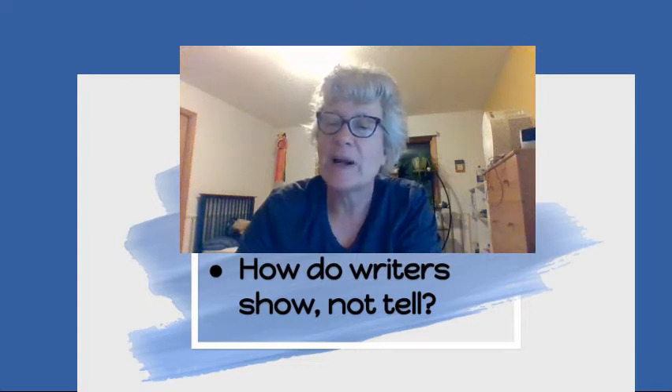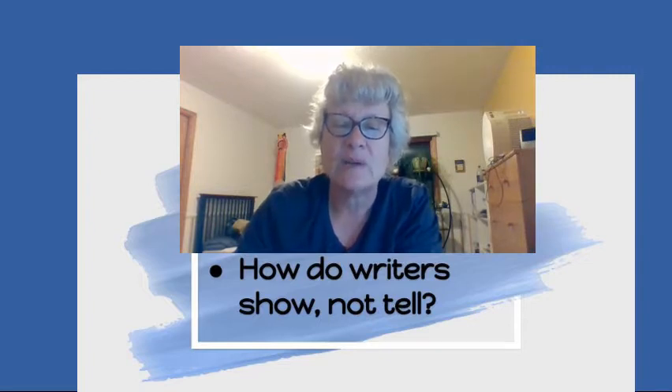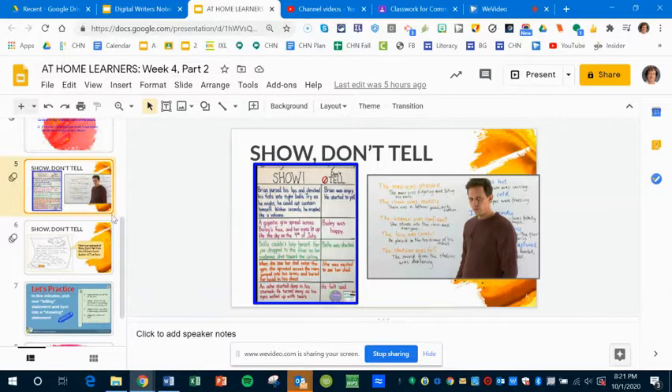Now for the final part of the lesson: how do writers show not tell? Let's get back into that Pear Deck to get this thing done so you can enjoy the weekend. Take a look at slide five of the Pear Deck — this is some information about how authors show don't tell.